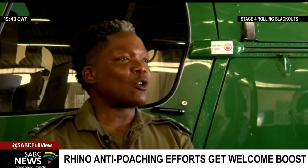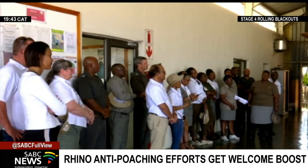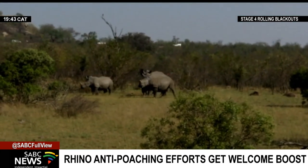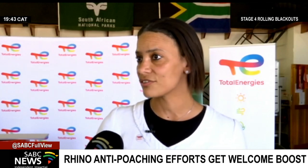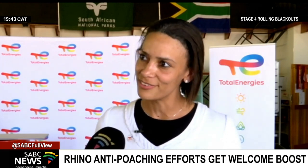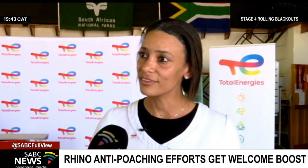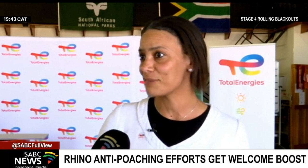They run at a considerably cheaper cost than a helicopter. TotalEnergies is confident that its partnership with SANParks will help protect endangered species in the park. We try to make the partnership more relevant, and we are very much concerned about conservation and protecting biodiversity, as well as creating shared value with the community around. This work regarding the anti-poaching is really relevant because it helps protecting this biodiversity.